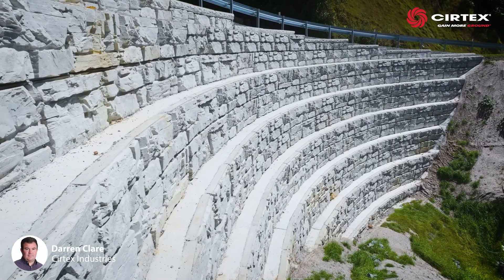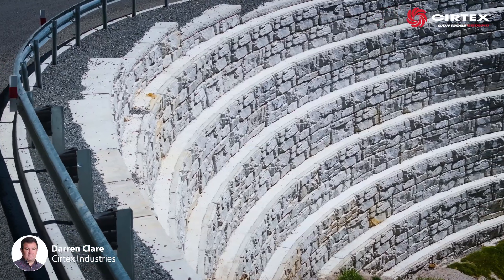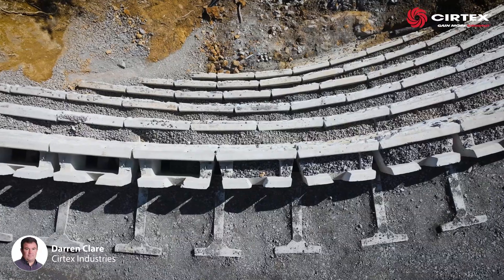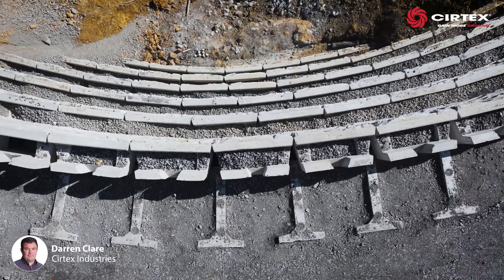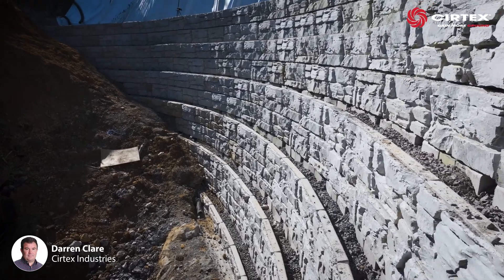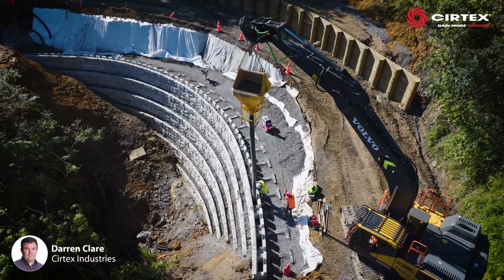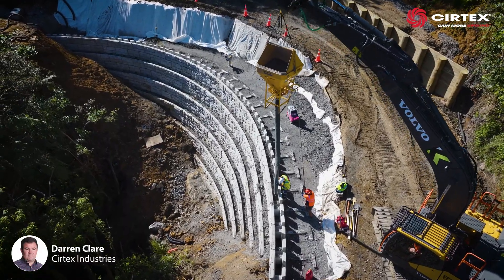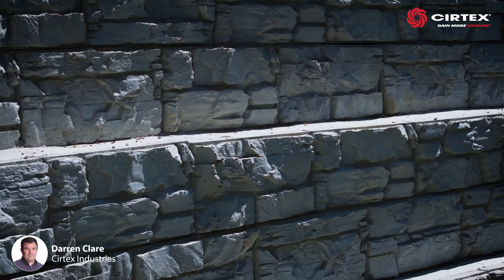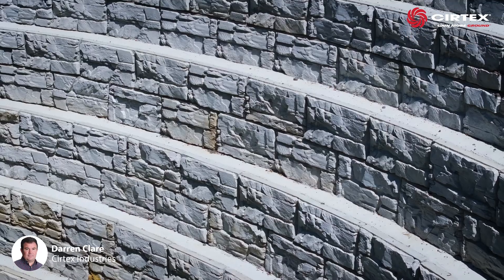To create the desired angle of batter, the wall was stepped back every second lift, with the front of the Magnum Stone blocks resting on the back of the block below. With 110mm sub-soil drains placed within the hollow core of the bottom layer of blocks and drainage aggregate filling each Magnum Stone block, the top of each exposed step was sealed with a 100mm layer of 10 MPA concrete.